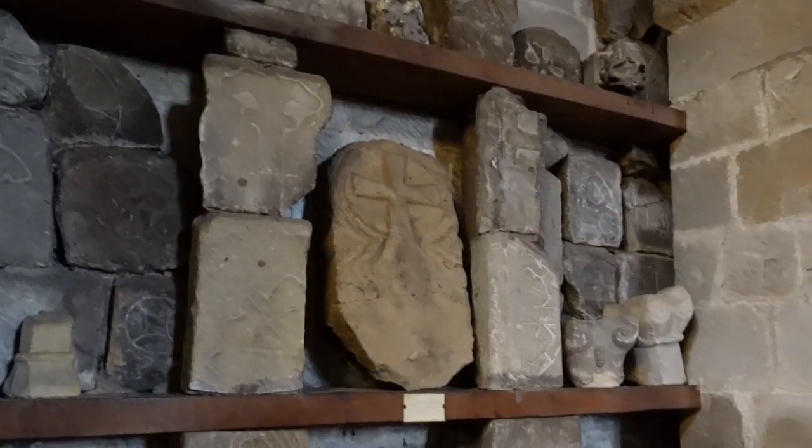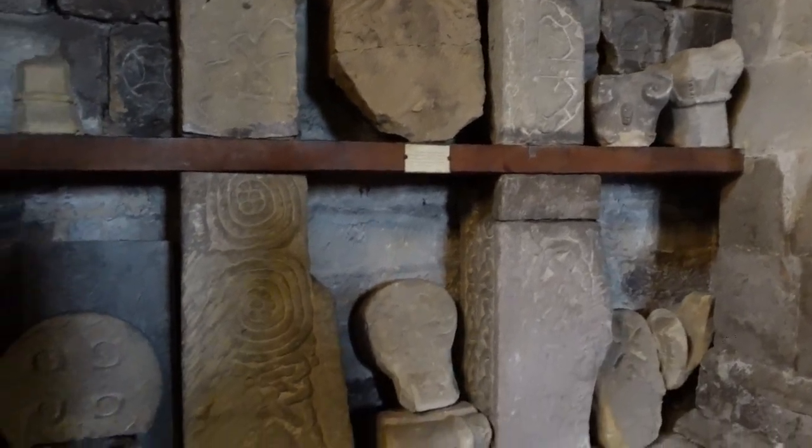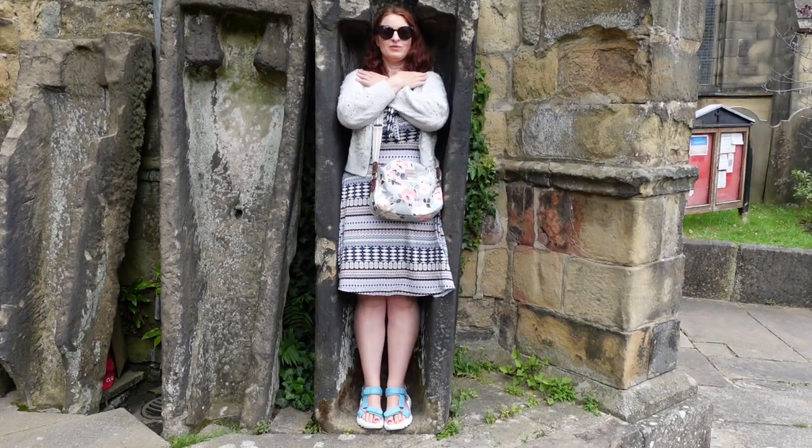Further examples of Anglo-Saxon stonework are displayed inside the west porch, against which also leads an irresistible line-up of stone coffins.